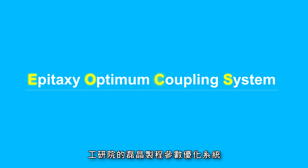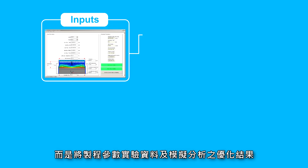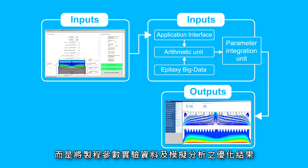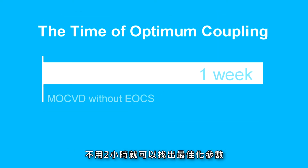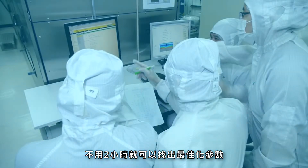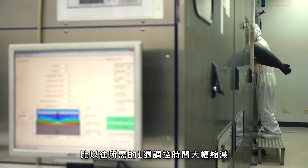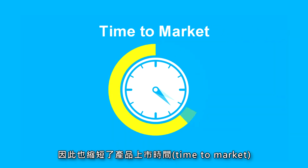eTRI's Epitaxy Optimum Coupling System, EOCS, differs from the traditional manual control system. This new system imports parameters from experiment data together with simulation analyses into one big data platform. With control time shortened from one week to two hours or less, the system can quickly determine the optimum parameters of the epitaxy reaction process of LEDs, accelerating the time to market.